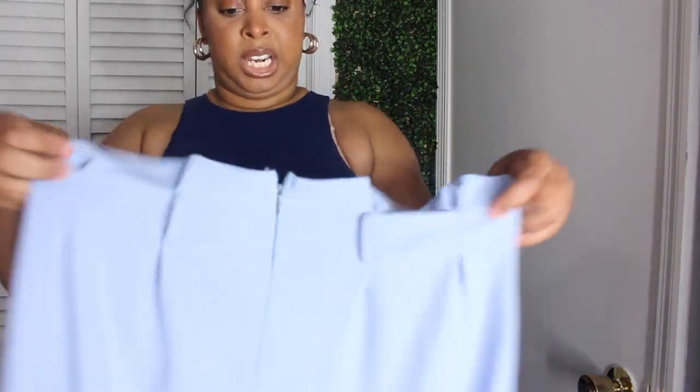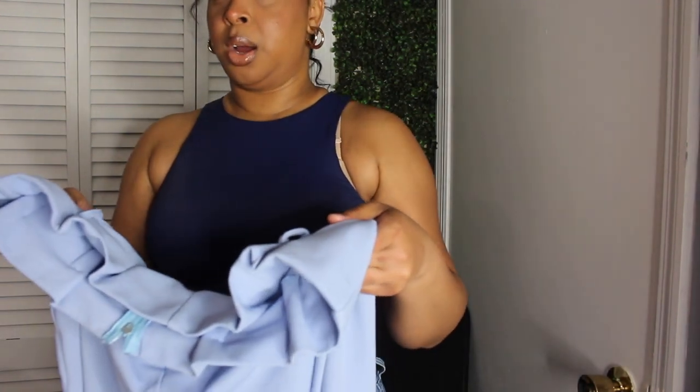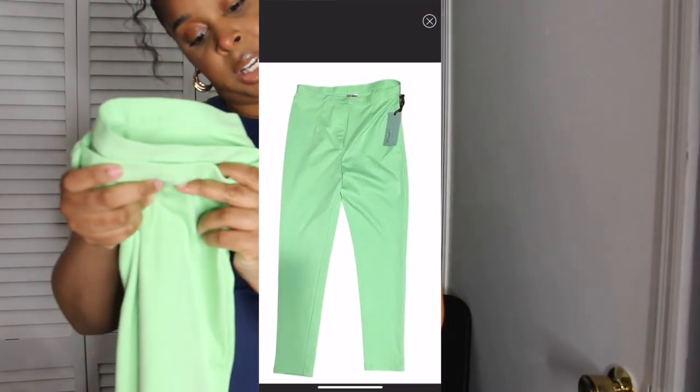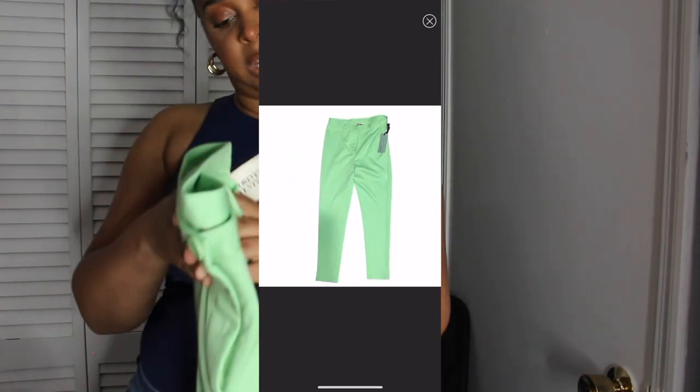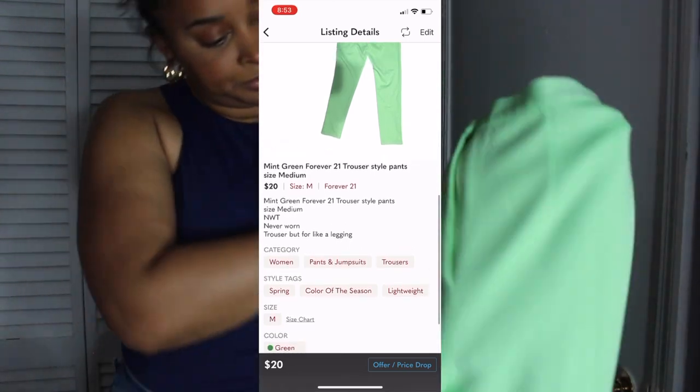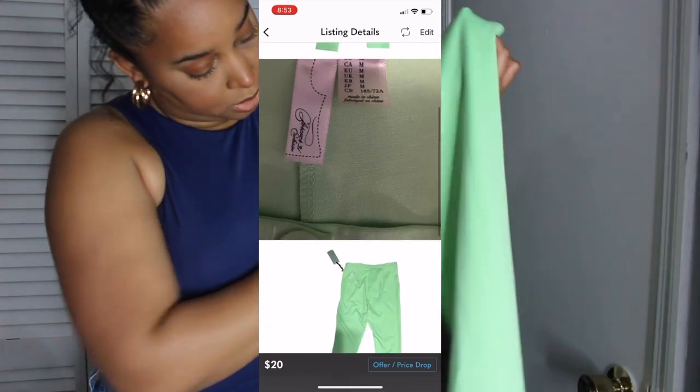Trying to go through this bag — if you guys like this video I do have another one I need to do. But this is sheet and paper bag waist slacks from Forever 21. It says 'long pants' and the color is celery — I guess celery is the color. Never used, never worn. It's like a legging type, size medium.